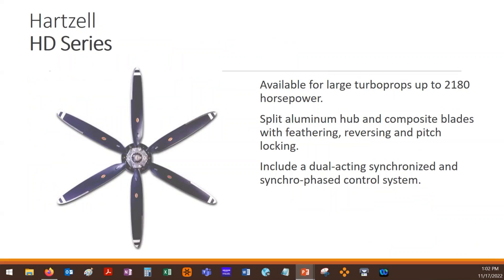These are a split aluminum hub — Hartzell's most modern series. They've moved into these over time, going to lightweight split aluminum hubs to save weight and using composite blades. These are all going to be feathering and reversing. They also have pitch locking, which, if you're using it on a fixed shaft turboprop, prevents it from going to feather on shutdown so that when you restart that fixed shaft turbine engine you don't have a ton of air resistance and potentially over-temp the engine. These get into dual acting, synchronizing, and synchrophasing systems for these more complex larger propellers.